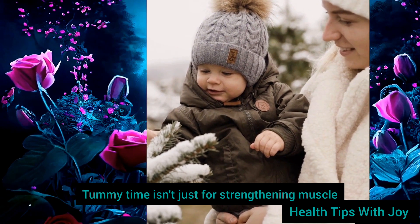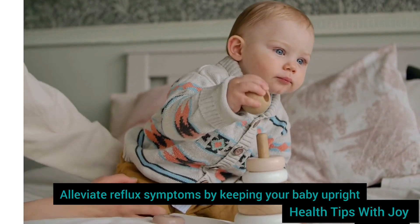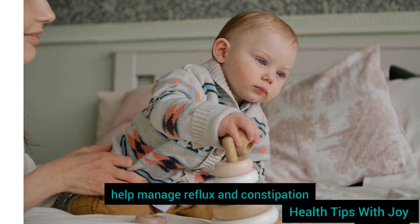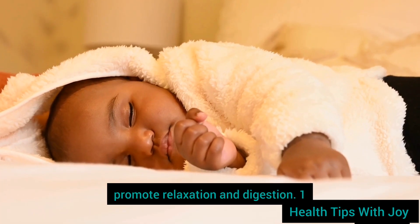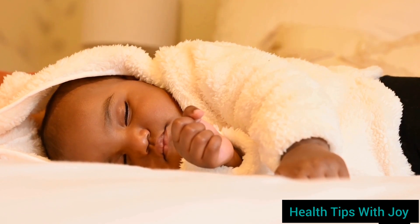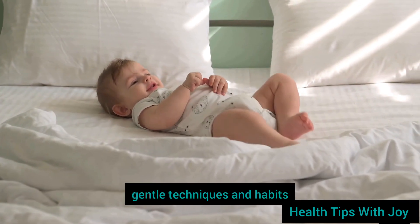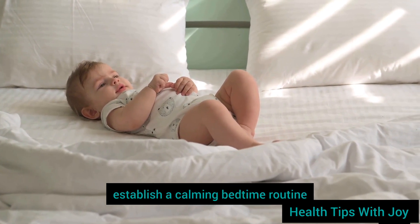Tummy time isn't just for strengthening muscles — it can also help alleviate reflux symptoms by keeping your baby upright and aiding in digestion. Creating a calming bedtime routine can also help manage reflux and constipation. Consider gentle rocking or singing to your baby before bedtime to promote relaxation and digestion. Here's a step-by-step method to help you establish a calming bedtime routine that soothes acid reflux and constipation through a combination of gentle techniques and habits.